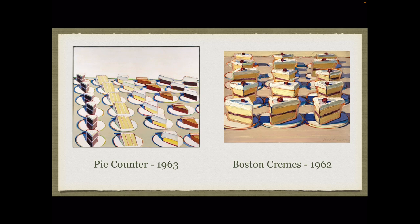Again, he is using form and slices of cylinders to make his paintings look 3D and more realistic. They almost look good enough to eat. Now who's hungry for some cake?